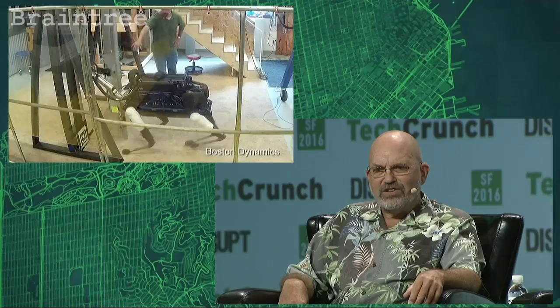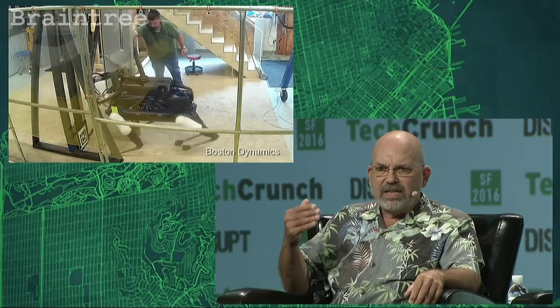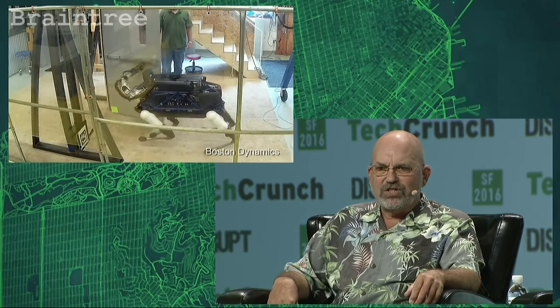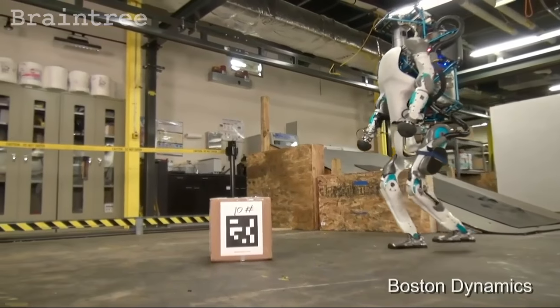In this case, one of our engineers is giving it a hard time. And you can see the ability of the robot to stay on target, keep trying to do what we told it to do — which is to get through the door — replanning as it needs to, keeping its balance and the like.